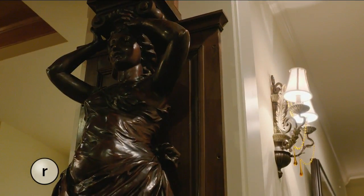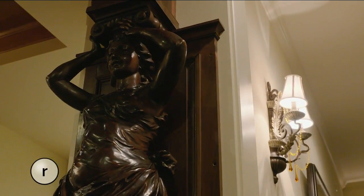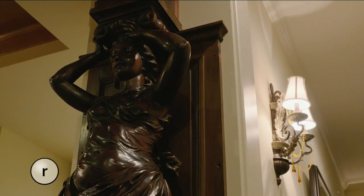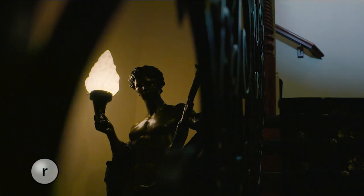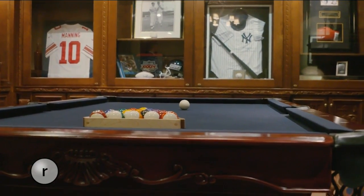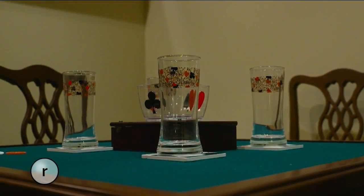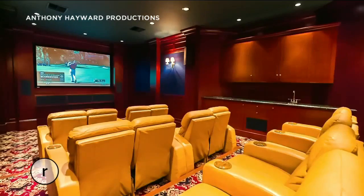These pieces here are black walnut carved elements from the RMS Olympic, the sister ship to the Titanic. Those pieces are preserved on the lower level and greet you as you enter the sports bar, complete with autographed memorabilia, a large screen TV, pinball machine, poker table. Plus, we have a home theater that has got 12 large reclining chairs in it.